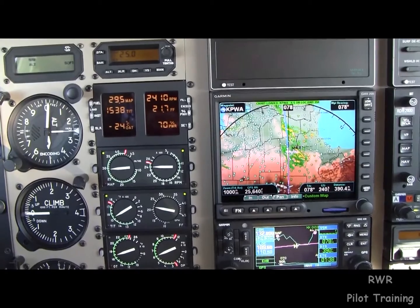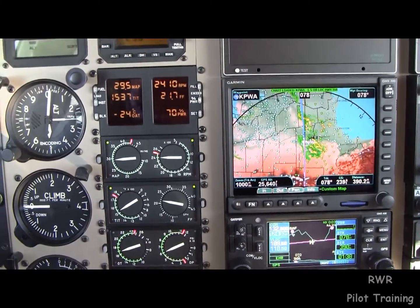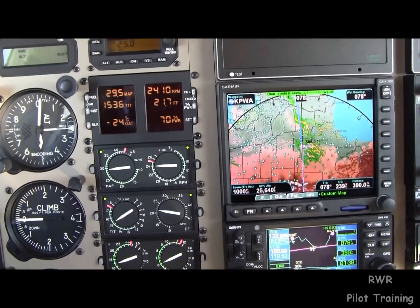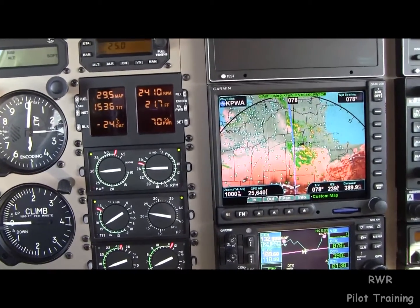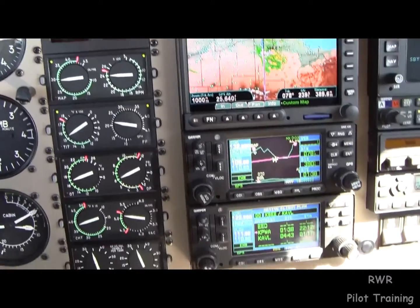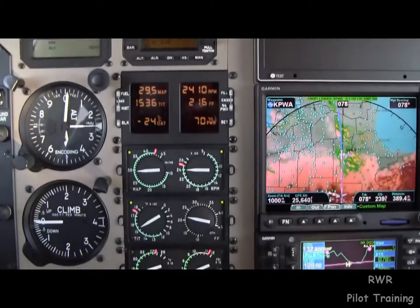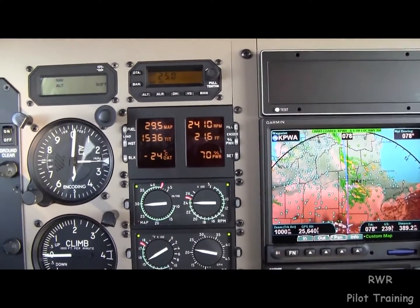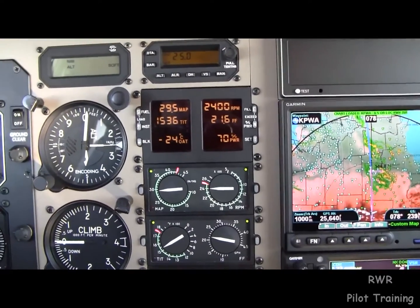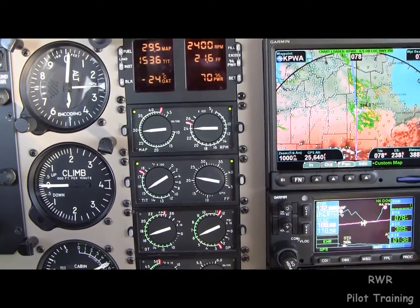Once it's stable in cruise, it begins to cool and not get reheated from the time you begin your descent. So in an effort to do that, we want to set the engine up right at the top of the climb, just as soon as you level off, get it set up. Understand that 70% power is going to keep you within the temperature limits.